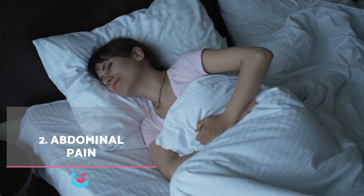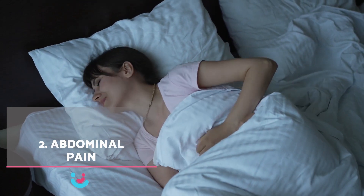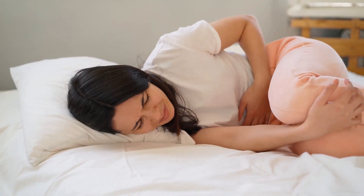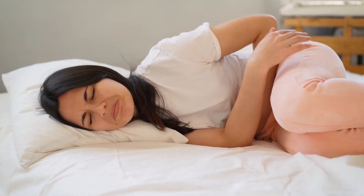2. Abdominal pain. In addition to bleeding, a woman may experience mild abdominal pain or cramps during implantation. These pains are caused by the tension and pressure that the embryo exerts on the uterine wall as it attaches.